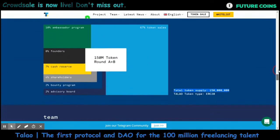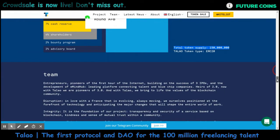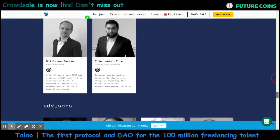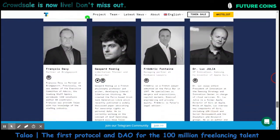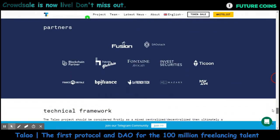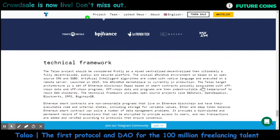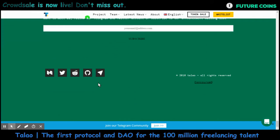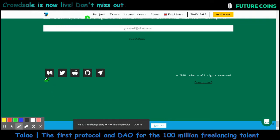They will require a KYC and whitelist process for participating in the ICO. If you have any questions you can ask in the video comment section or contact the Talao team through the official links. Let's meet again with another update — have a nice day!